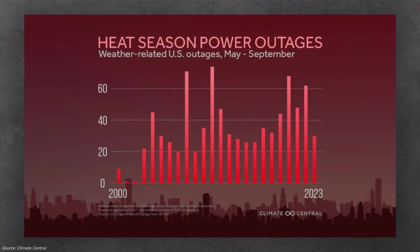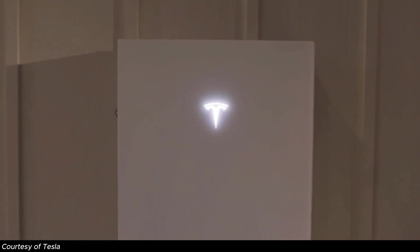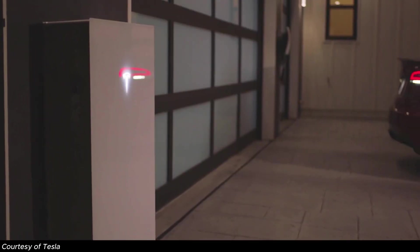Puerto Rico isn't alone. During the past decade, the US has dealt with 60% more weather-related outages during the warmer months than throughout the 2000s. Beyond natural disasters, heat waves and wildfires can also cause grid failures, leaving many people vulnerable during a time of year when they may need electricity most — mainly for their AC unit. As an individual, you can solve the problem for yourself by installing a solar and battery system to give your home the ultimate insurance against grid failures.